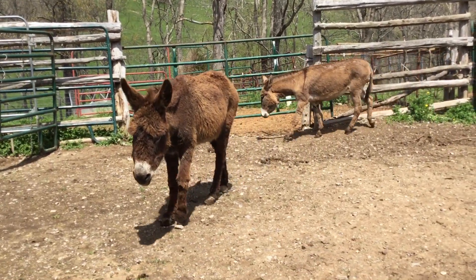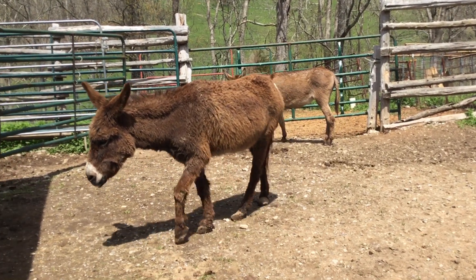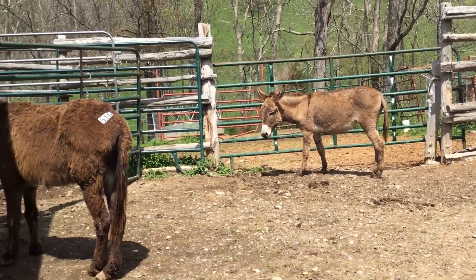All right, here's a pair of little jennies. They're real small. They've been running with some jacks — they probably bred, I ain't for sure. Don't let it come in there. One of them bay, one of them striped back. Pretty little old donkeys.